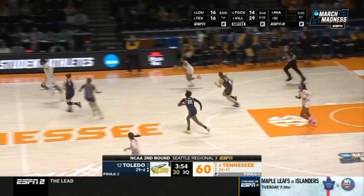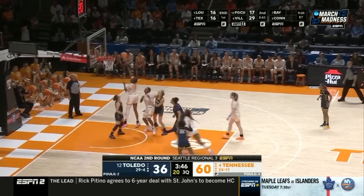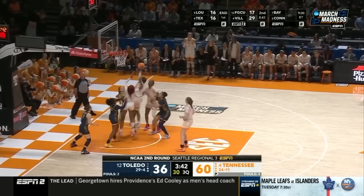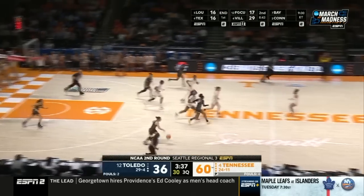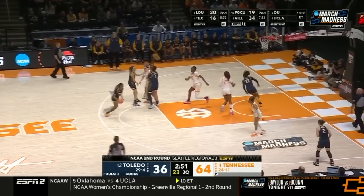Long range shot. A couple of threes in the game against Iowa State in the first round. Resiliency. Horst — too strong. Puckett — Puckett's having herself a game today, in what is a very entertaining game.